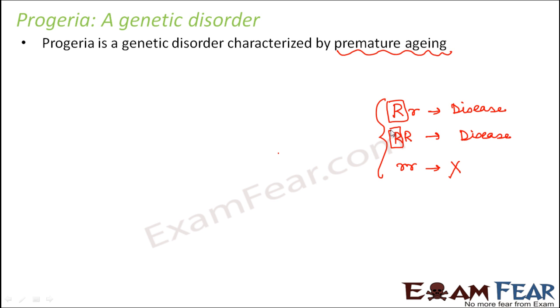And why autosomal? Because this defective gene is located on the autosomes. So in that sense, we can say that it is an autosomal dominant disorder.